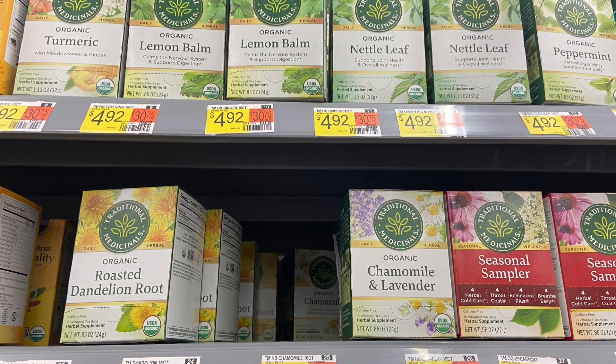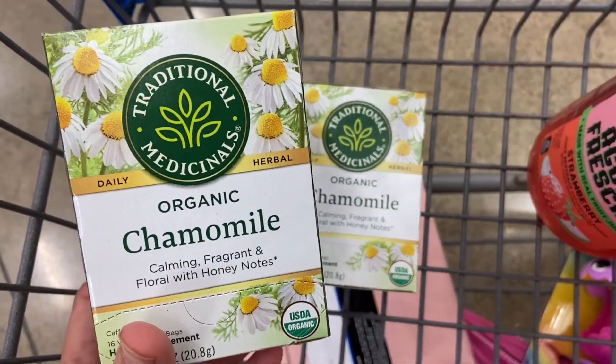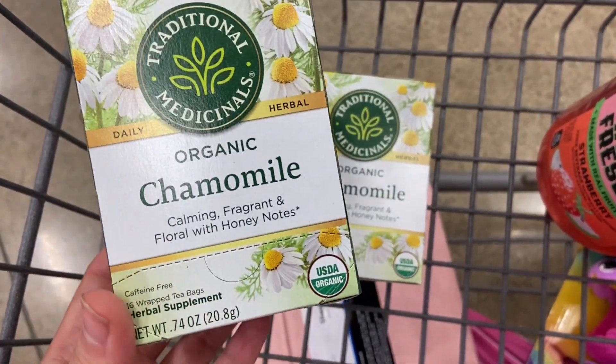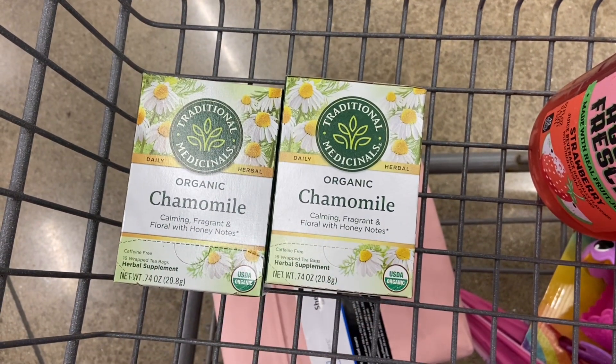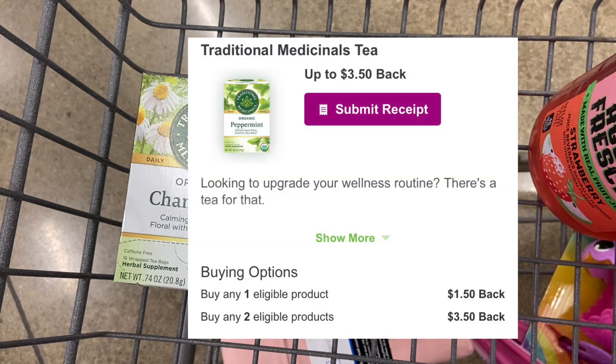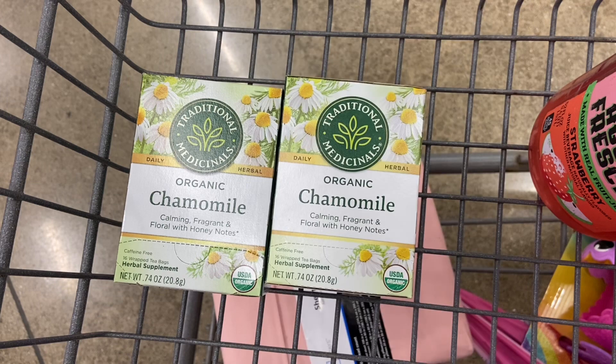So the next deal is for the tea lovers. Are you a tea lover or a coffee lover? For myself, I love a good tea. We have a deal on the Traditional Medicinal tea. You want to pick up two, priced at $4.92 each. Your total is going to come down to $9.84. You'll get back $3.50 on Inbox Dollars and $1.35 back on each box on Checkout 51, dropping them down to $3.64 total or just $1.82 a piece.